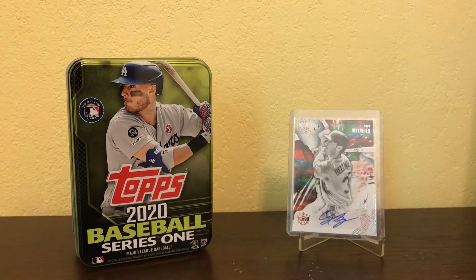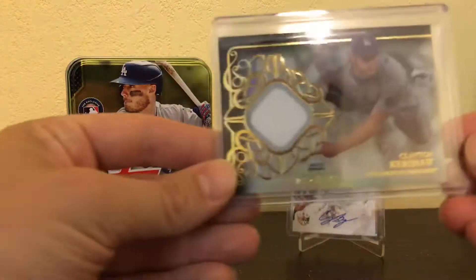Hey guys, DrScarGuy32 back again. I just got a few cards here from my PC that I'd like to show you guys — see what you think of them. They're pretty cool, pretty unique to my PC. Some of my favorites that I've gotten in the past week, so I'm going to go ahead and show you a couple of them now.